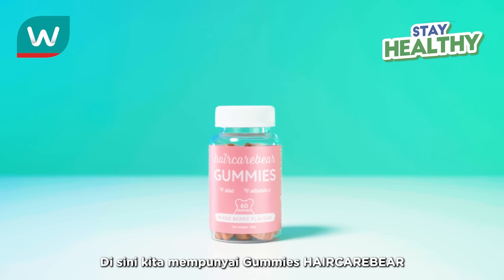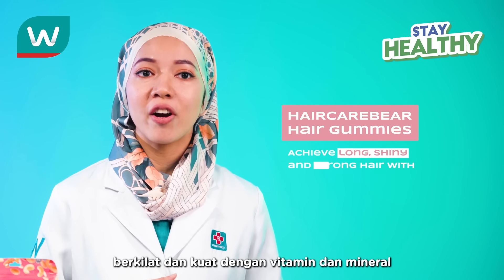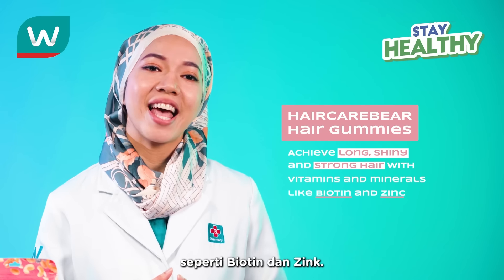Here we have this cute little hair care bear hair gummies, that help you achieve long, shiny, and strong hair with vitamins and minerals like biotin and zinc.